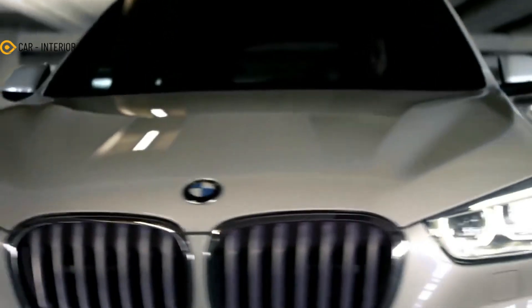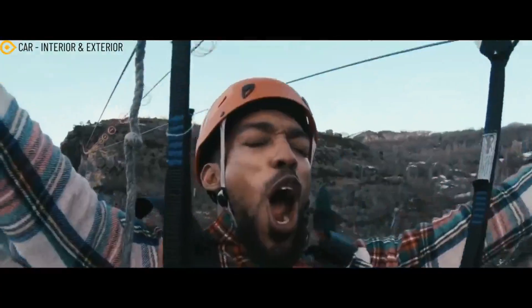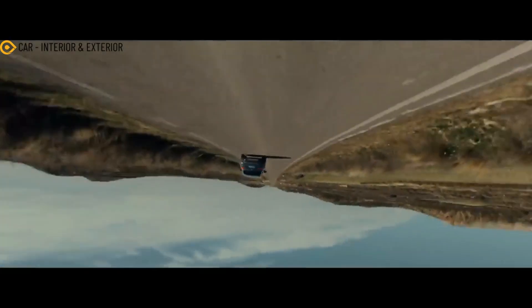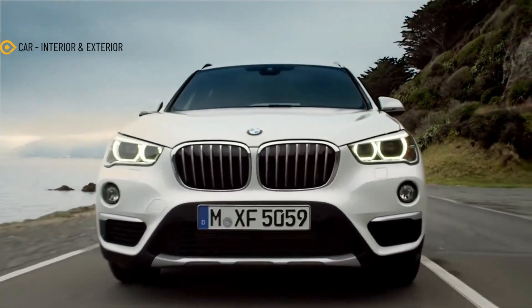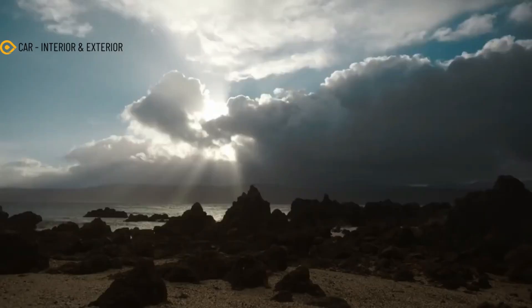Since 2021, spy photographers have been spotting the next generation BMW X1. The new crossover was spotted along public roads, in car parks, and on ice. This time around, the crossover went to the Nürburgring for a shakedown. The X1 doing laps around the track appears to be the non-M performance version. The lack of four tailpipes at the back seems to confirm this.